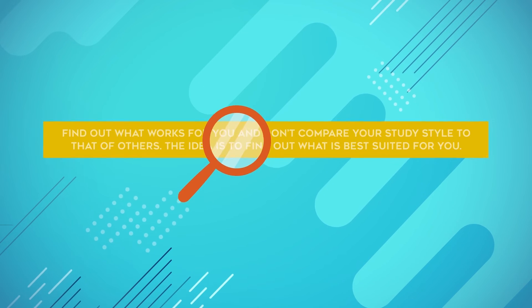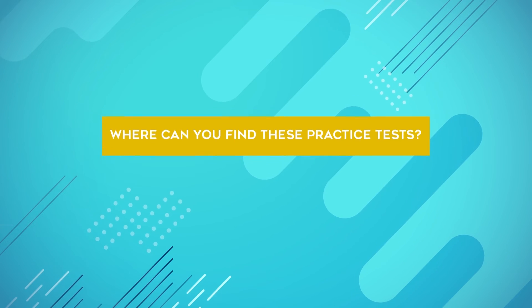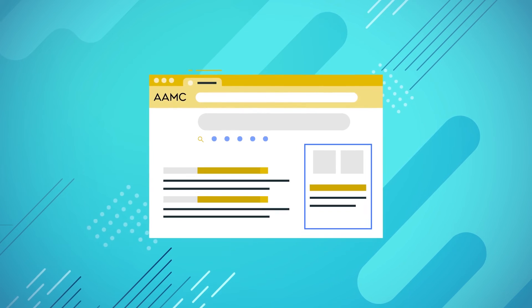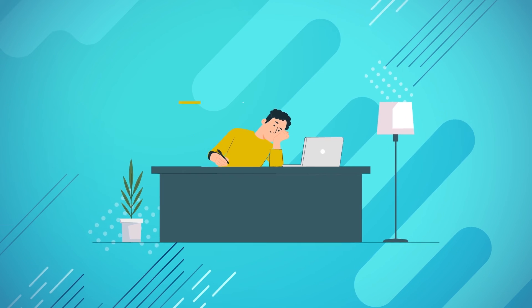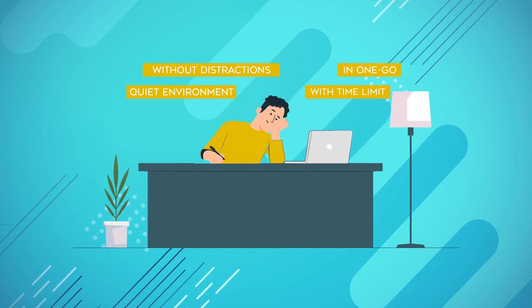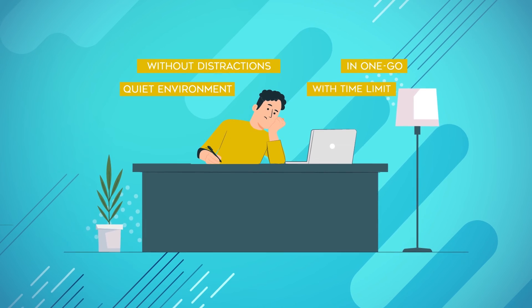The next tip is to take practice tests that most closely resemble the MCAT. Head over to the AAMC website — they offer full-length practice tests for free. When you're taking a practice test, remember to simulate the actual MCAT as much as possible. This means taking the test in a quiet environment without distractions, in one sitting, while timing yourself.